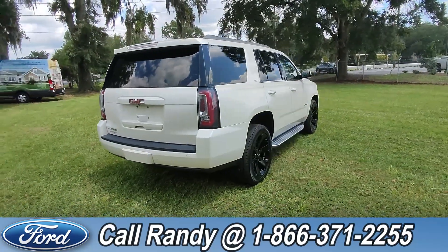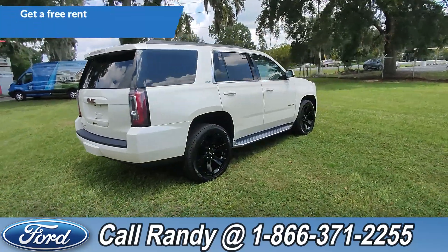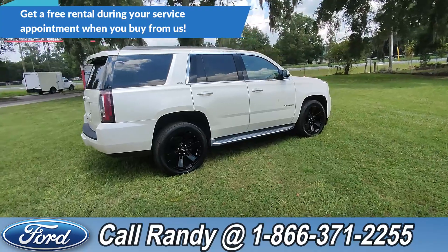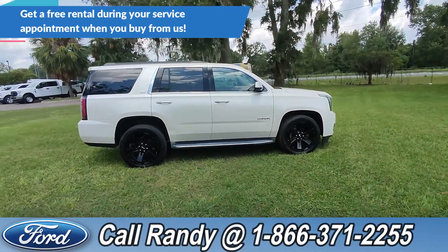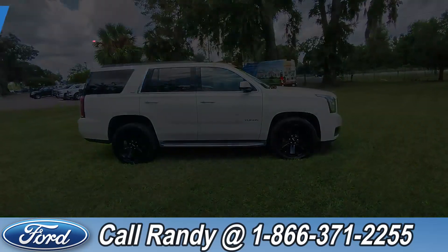If you'd like more information on this Yukon, you can check it out online at santafeford.com or give us a call at the number below: 1-866-371-2255. Now let's go take a quick look inside.